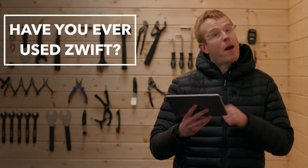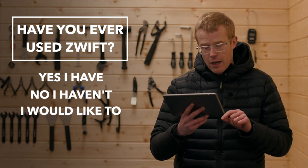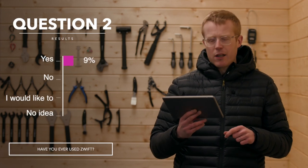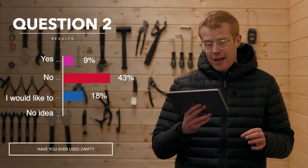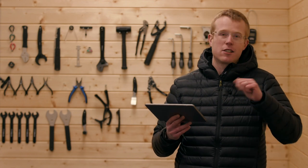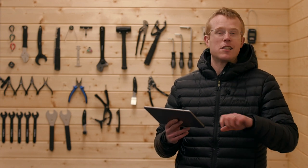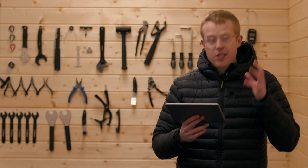Question two was: have you ever used Zwift? Options were yes I have, no I haven't, no but I would like to, and I have no idea what Zwift is. 9% said yes, 43% said no, 18% said no but they'd like to, and 30% had no idea what Zwift is. I'm using Zwift flat out at the moment — it's essentially an online training and racing platform where you sit on a smart turbo trainer or turbo bike and ride or race in virtual worlds like London, Watopia, and Paris. I love it.